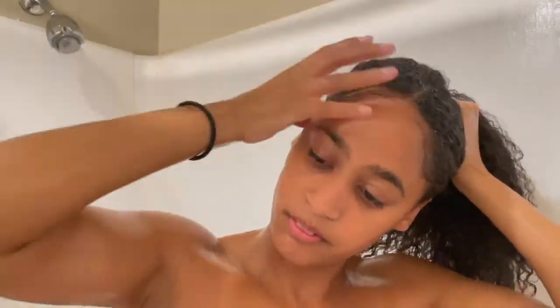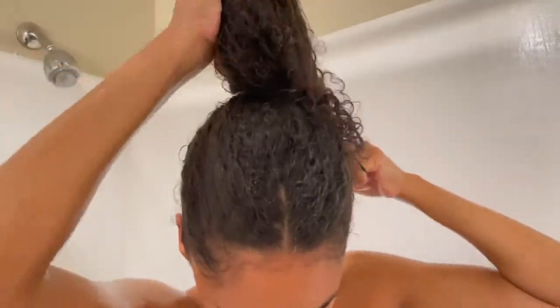How we like to use this product is right after shampooing. We split our hair into a couple of sections and really make sure we are working the product through with our hands. Then we tie our hair up and leave it in a shower cap for at least 30 minutes, and then we rinse it out.